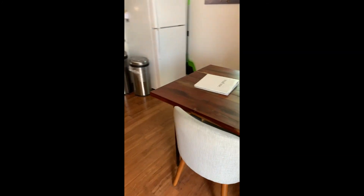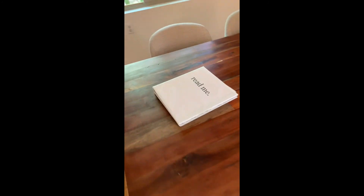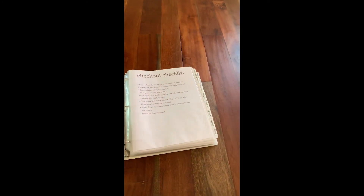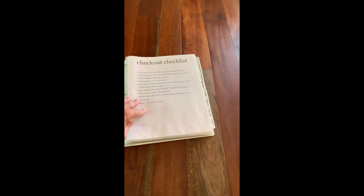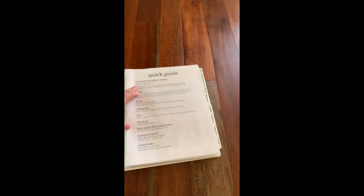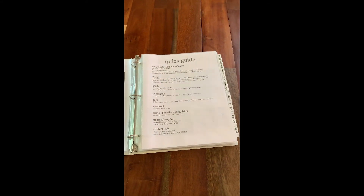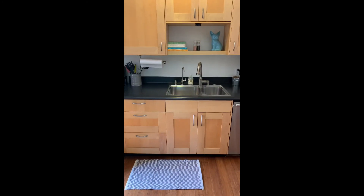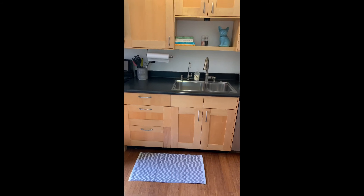Inside the house, the first thing I want to point out is the read me book. In the read me book, it has all the pertinent information. So here's your checkout quick list. Here's a quick guide with the wi-fi password and the network. The water is filtered, so use the skinny little spout at the sink for the filtered water.